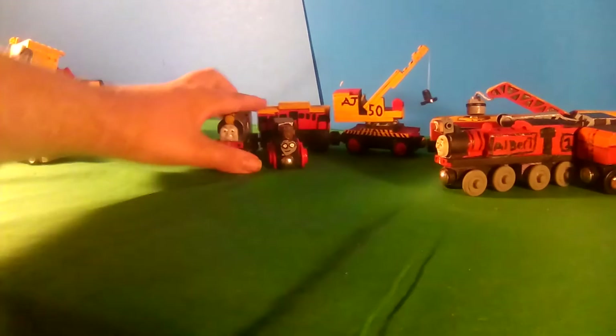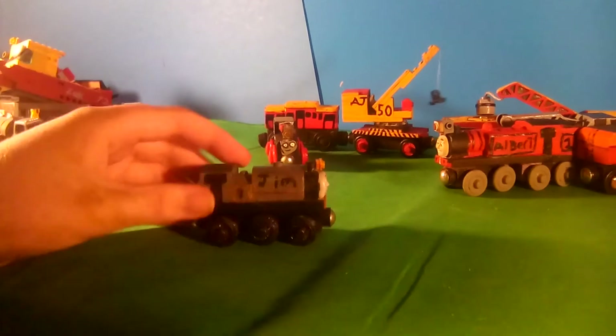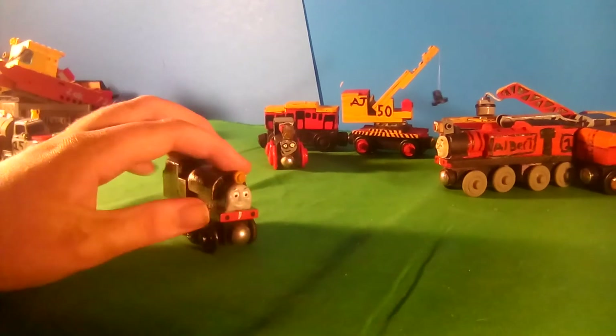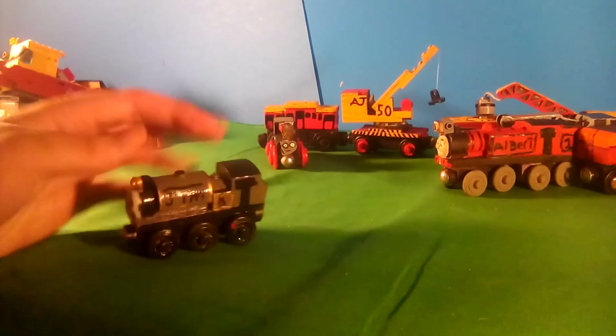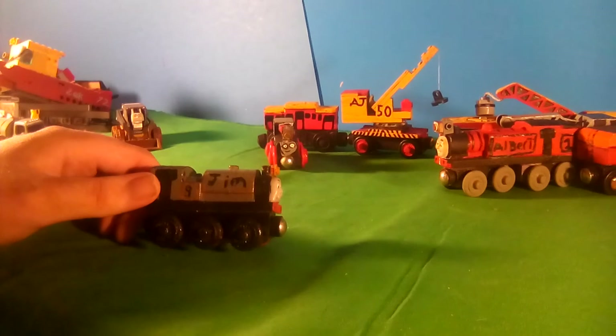Next up is Jim — he's just a simple recolor.